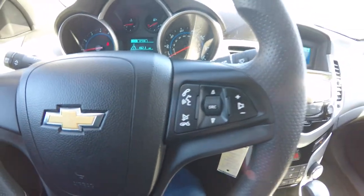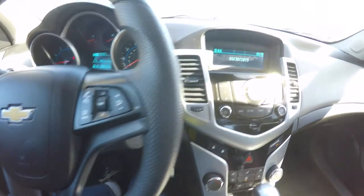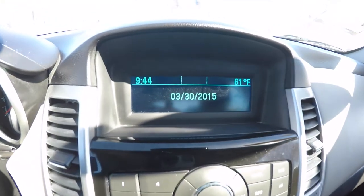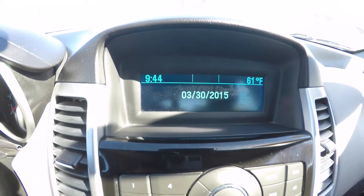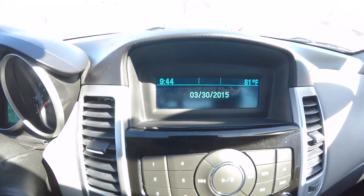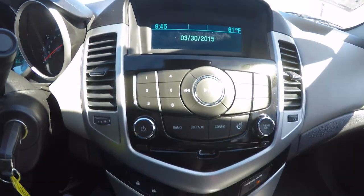The steering wheel features audio controls and Bluetooth controls. The readout display shows current radio data information, as well as date and time, and exterior temperature. There's also an AM FM CD player.